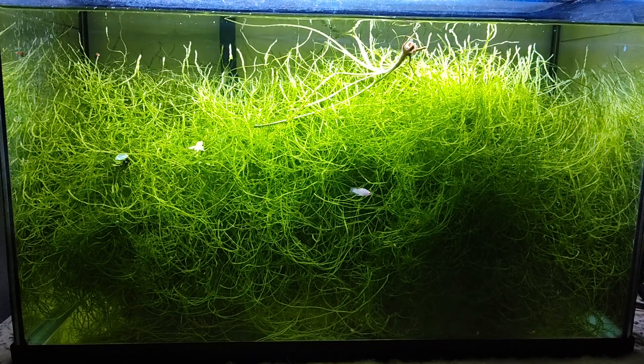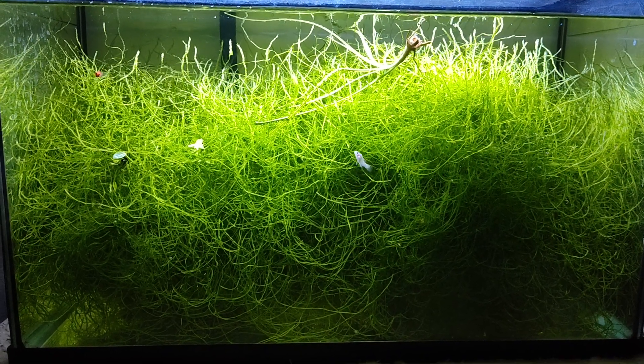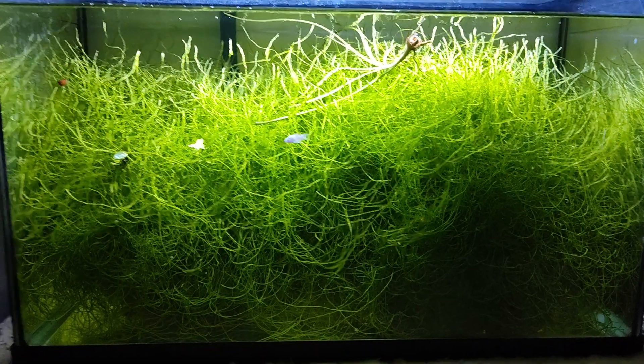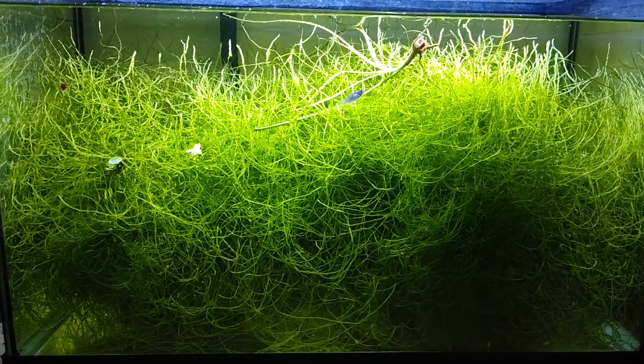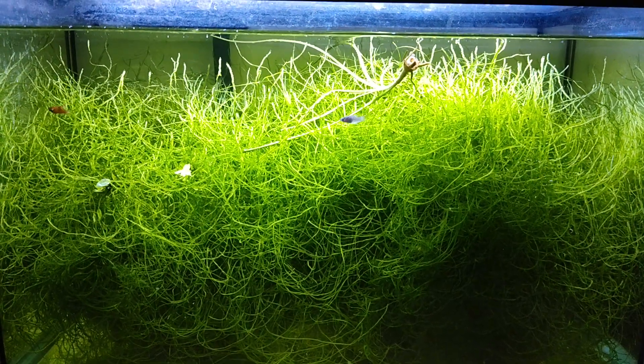Hello fish fools, Jeff here. So this is my 10 gallon quarantine tank. It has been quite a while since I've shown this tank — I looked up my older videos and the last video I showed this tank was seven months ago.